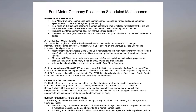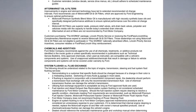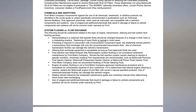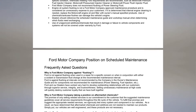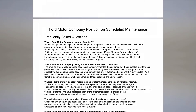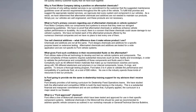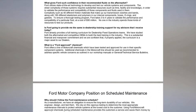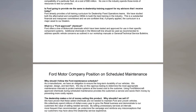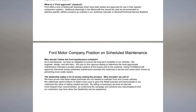Ford Motor Company recommends against the use of all chemicals, treatments, or additive products not identified in the Owner Guide, or unless specifically recommended in publications such as technical service bulletins. Only approved chemicals, when used as instructed, are compatible with a vehicle's components and systems. Use of unapproved additives or chemicals that result in damage or failure to vehicle components and systems will not be covered under warranty by Ford.